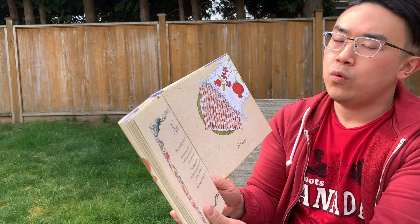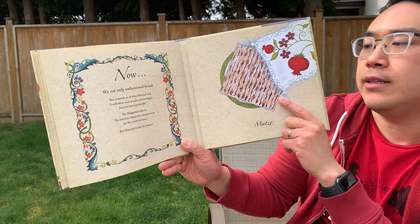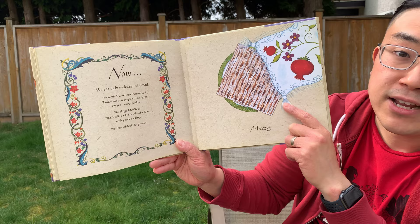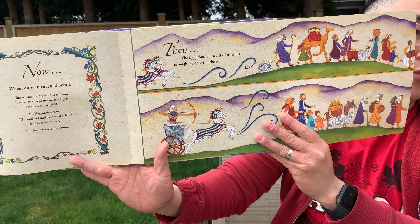Now we eat only unleavened bread — this is the matzah bread. This reminds us of what Pharaoh said: I will allow your people to leave Egypt, but you must go quickly, the Haggadah tells us. The Israelites baked their bread in haste, for they could not tarry. That means the bread did not have time to rise, so it was flatbread. Then the Pharaoh broke his promise and the Egyptians chased the Israelites through the desert to the sea, so they had to move quickly.